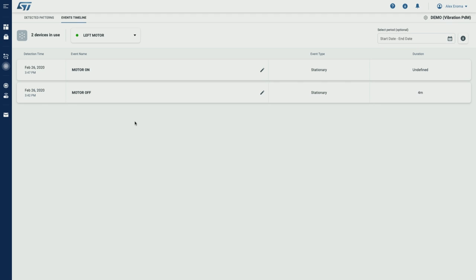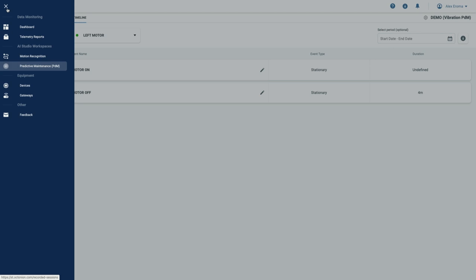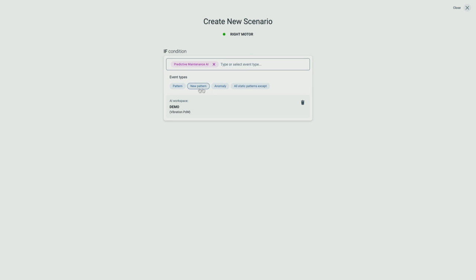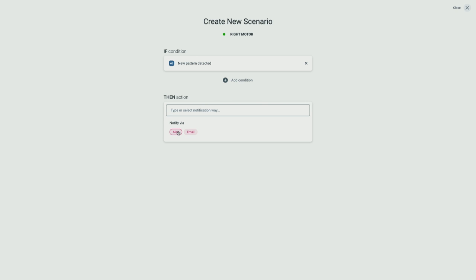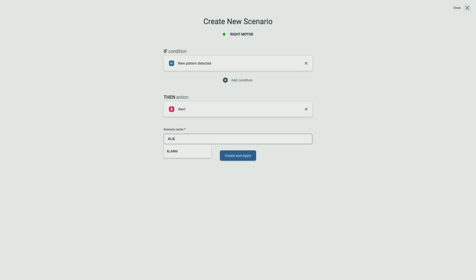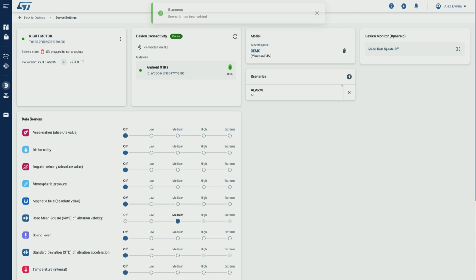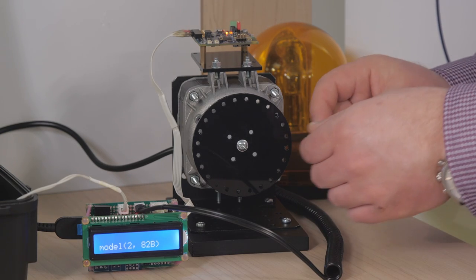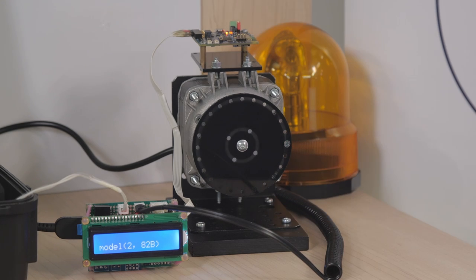And as a cherry on top, let's also demonstrate the power of edge decision-making. I will create an alert rule in the portal for a new pattern detection on the second device. Once configured via the portal, rules are also processed directly at the edge. To show this, I will disconnect the device from the cloud. Now I will emulate a new unknown state of the machine, which we consider as abnormal, and wait until the device recognizes it.